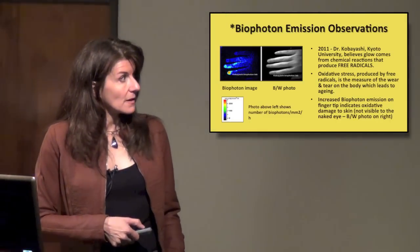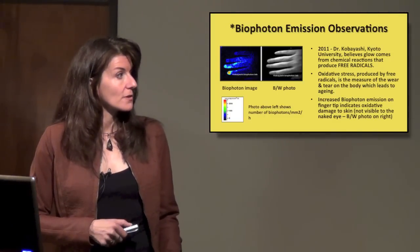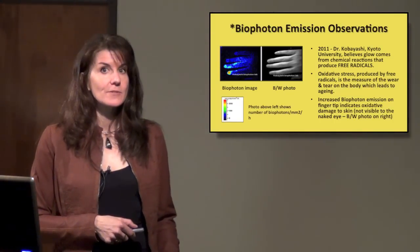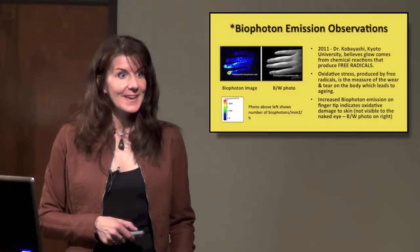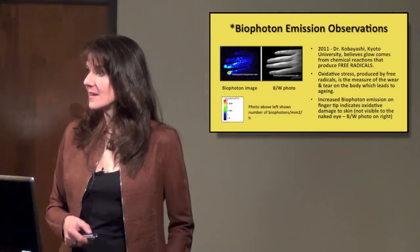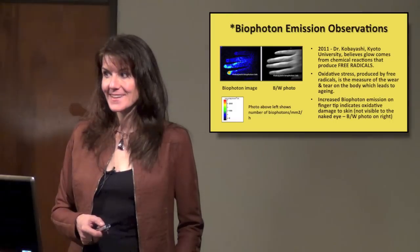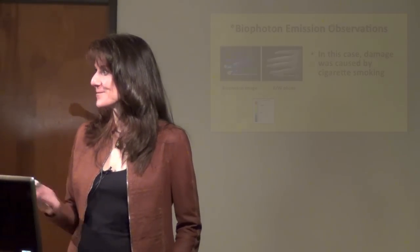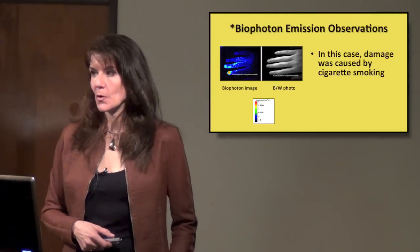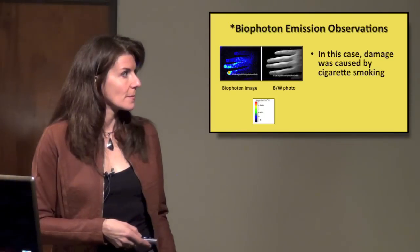You can't see anything wrong with that person's fingers with the naked eye, yet the fingertips show this damage. What caused it? This person is a smoker. Just having that constant exposure to cigarette smoke damaged their skin there.